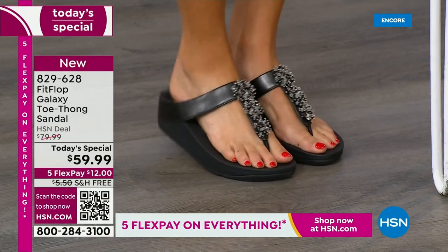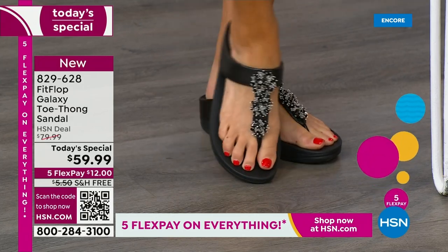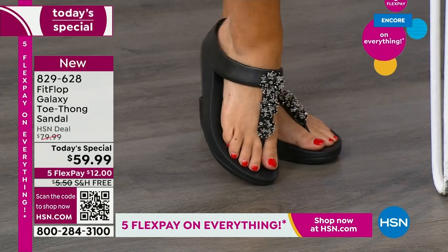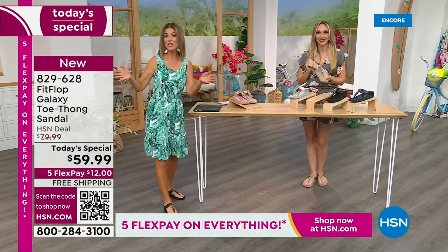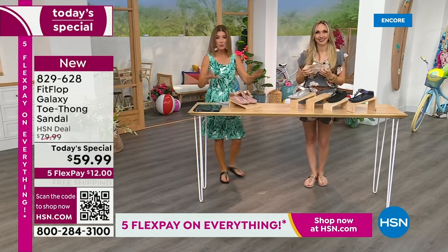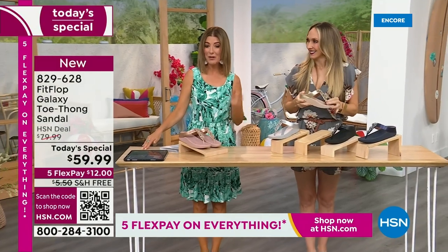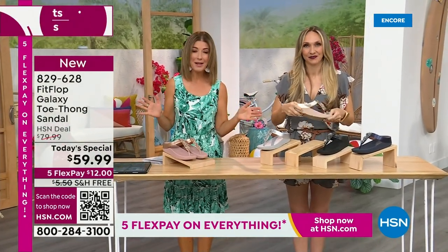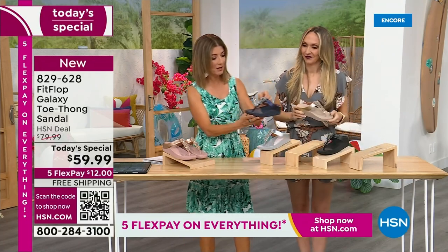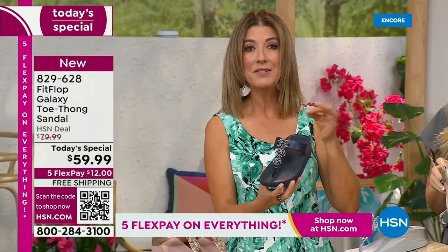I really think they knocked it out of the park when discussing which style to bring for the Today Special for June — which is our last one for the year. And we don't get to do Fit Flop Today Specials very often. You're watching right at the launch, so you can get all the choices. Right now we have all the colors and all the sizes. By morning, that will not be the case. For $12 a month, this might be the best time to shop Fit Flop. We're going to give you a close-up on these gemstones.